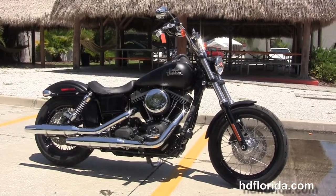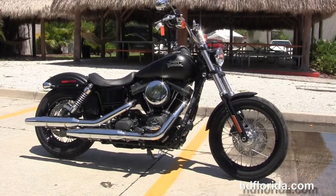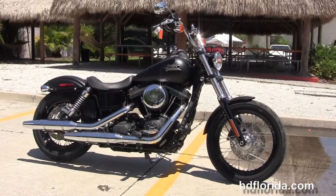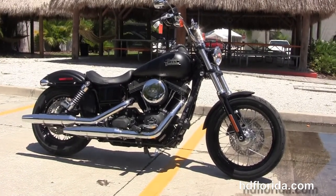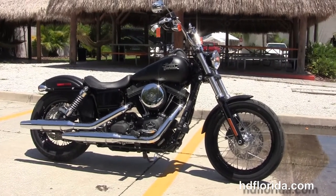We are rated number one in customer service with over 1200 new and previously enjoyed motorcycles for you to choose from. For more information on this black denim Street Bob click the link below, and to see the rest of our mind blowing inventory visit us at hgflorida.com — we're always open 24/7. Remember, have one rocking, smoking and thrilling filled Harley day.